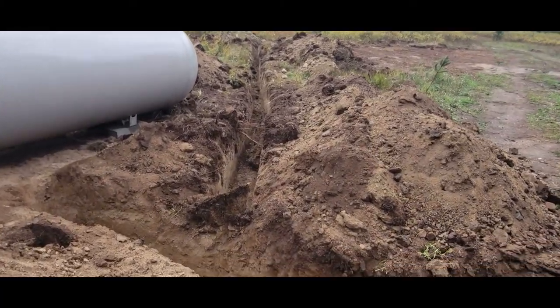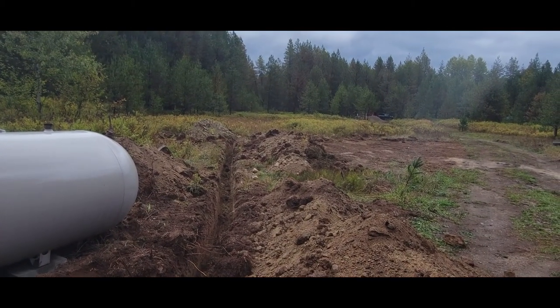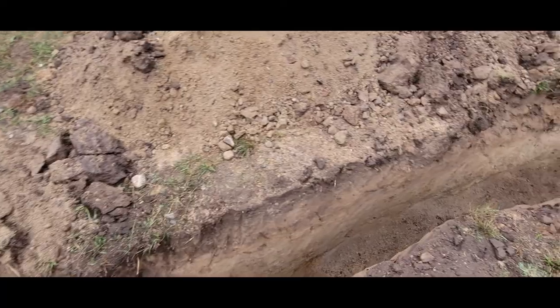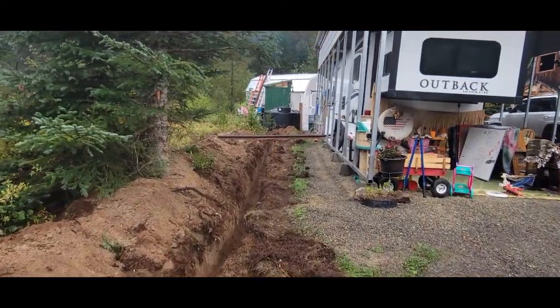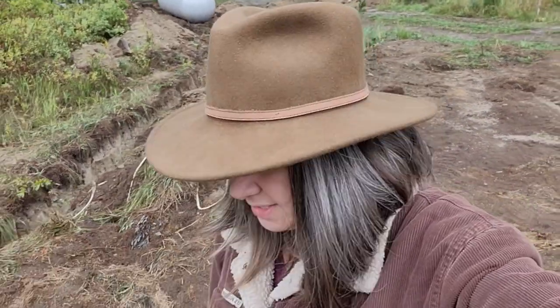Looks like he's been digging the trench. This trench goes out to where the solar panel pedestal will be — two feet deep — all the way over here. And this is where the pedestal will be for the RV, and then it'll eventually go to the cabin. Now we're gonna walk over to see the pit where the solar panel pedestal will be. It's cold — my fingers are cold!